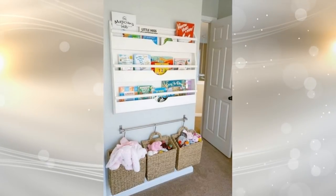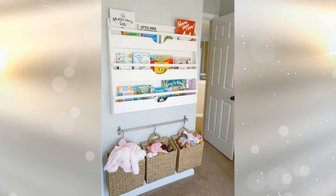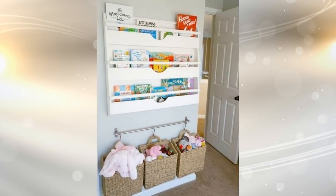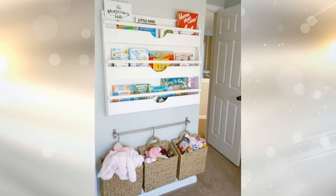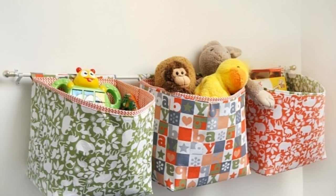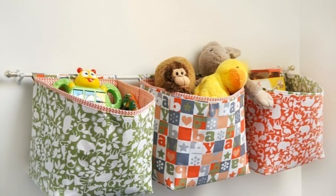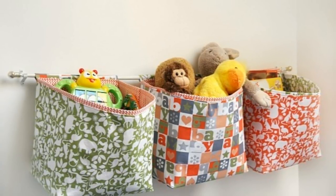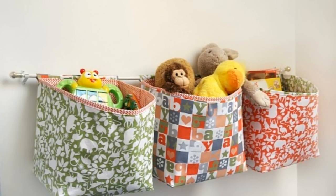23. Your kids' room isn't immune to clutter. Thankfully, you can get it under control with some clever storage devices, including a magazine rack that's just the right size to hold picture books. Underneath it is a trio of hanging baskets mounted to a small curtain rod. Your child can place their toys and other lightweight items in them in order to get them off the floor.